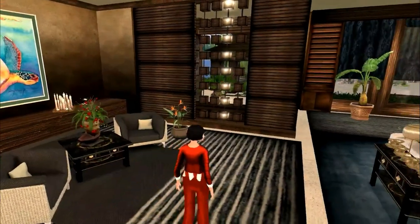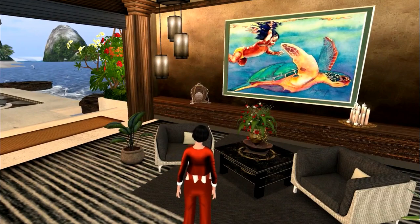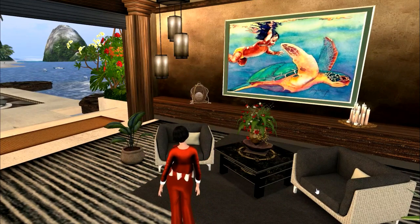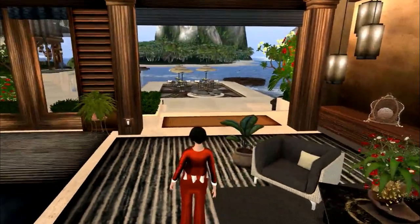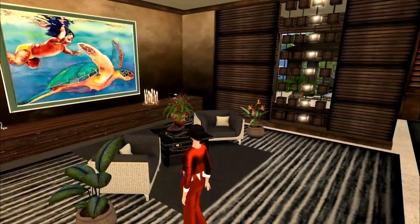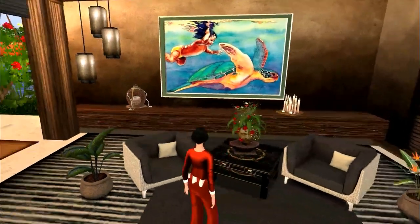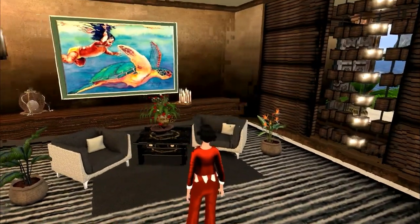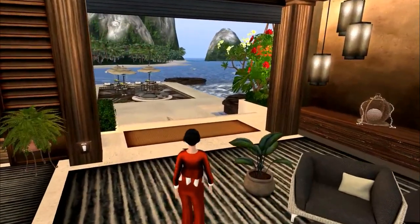These pieces here, the two side chairs, are adult. They're from Narenzio. This particular package holds the two chairs, the dark sofa, and the plants on both sides. And these are, as I said, adult.